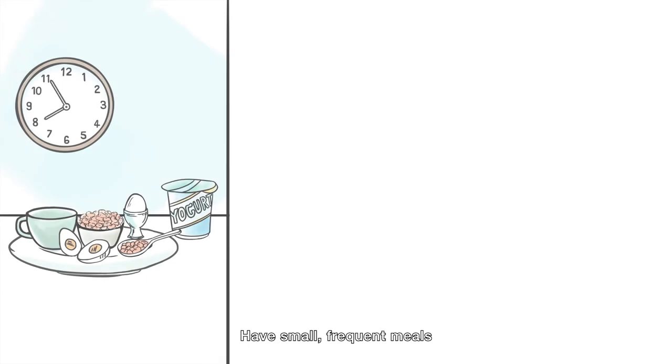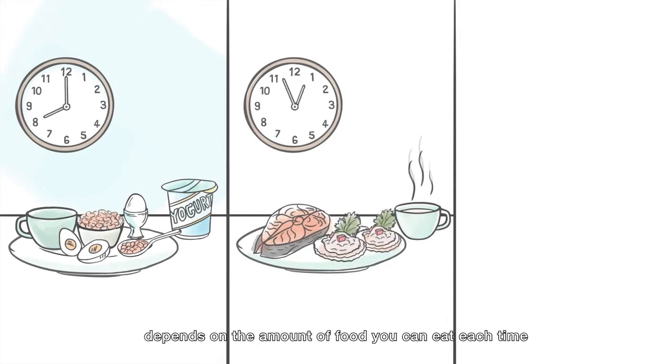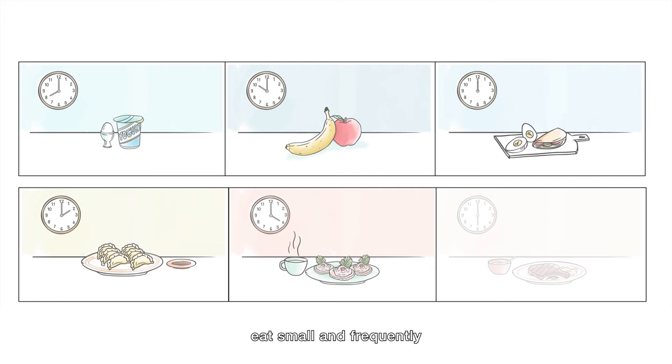Have small frequent meals. The frequency of when you take your meals depends on the amount of food you can eat each time. On good days you should have three main meals plus snacks. Or if you've lost your appetite, try to eat every two hours to keep up your strength. Eat small and frequently.